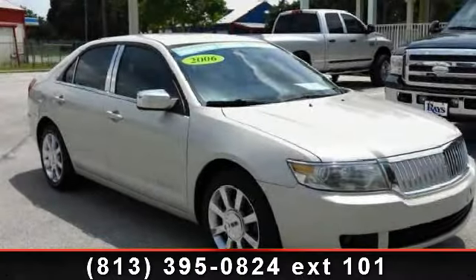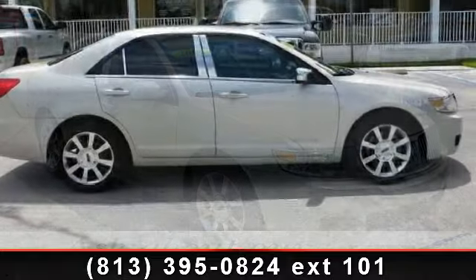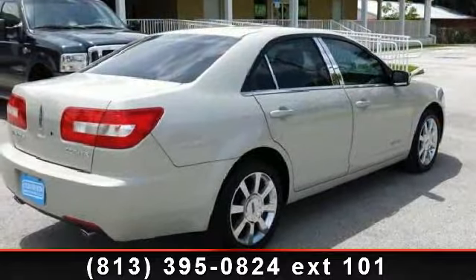Presenting the 2006 Lincoln Zephyr. Don't miss this great deal on a luxury vehicle. This vehicle comes with a reliable six-cylinder engine, connected to a smooth shifting automatic transmission.